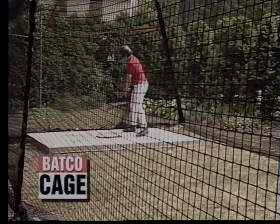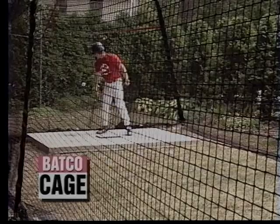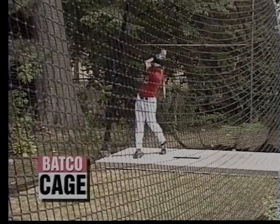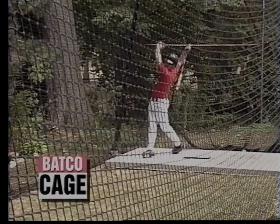The size of the Batco Cage means that you will never need to move the plate or readjust your pitching machine when switching from a right to a left-handed batter. And hitters will always be able to finish their follow-through without hitting the side of the cage.